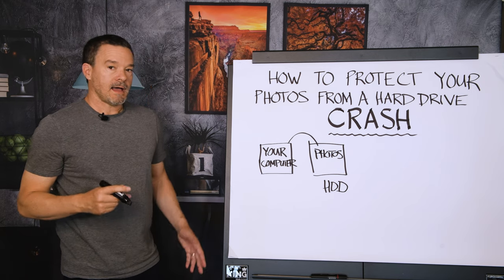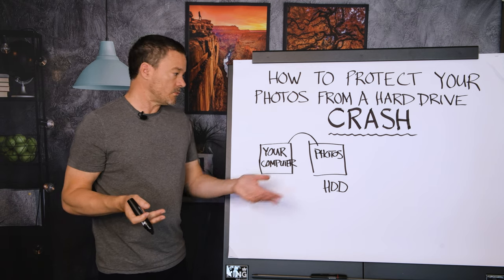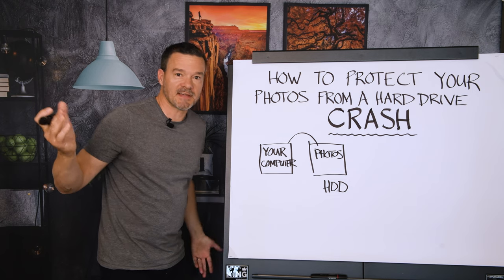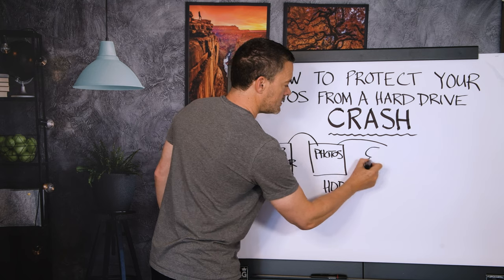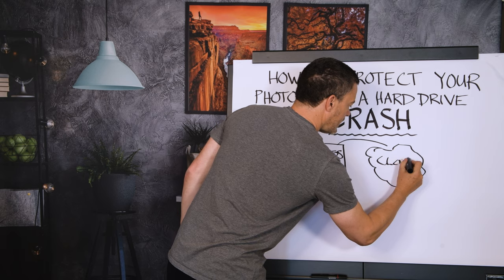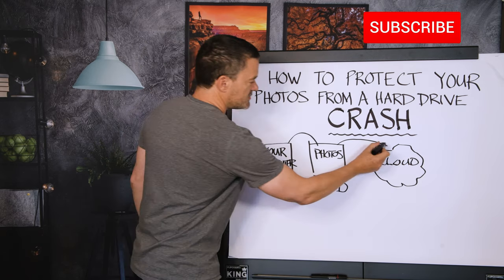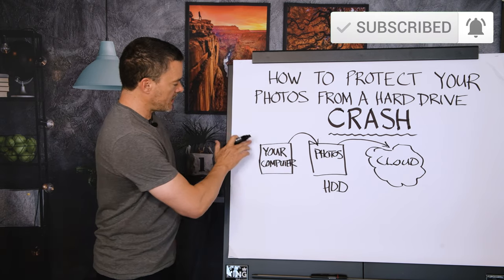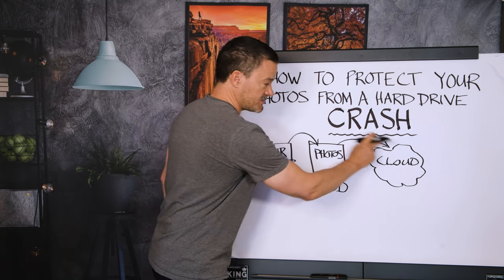Then from there I have the redundancy — a backup. Because what if there's a theft in the studio and we lose the equipment, or there's a fire, a flood, a lightning strike? So from here I also have the cloud. I have all of my photos getting backed up into the cloud as soon as I load them. I can plug my camera into my computer and the photos go straight to the external drive and then straight up into the cloud.